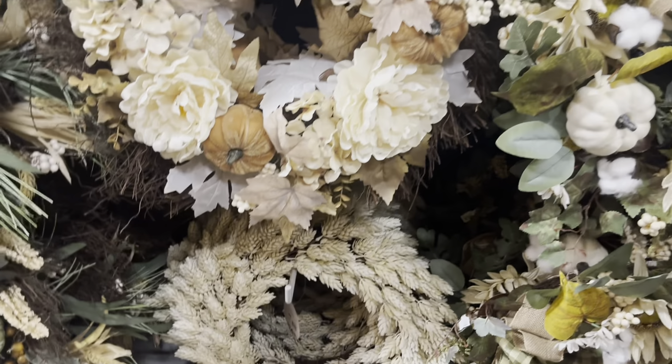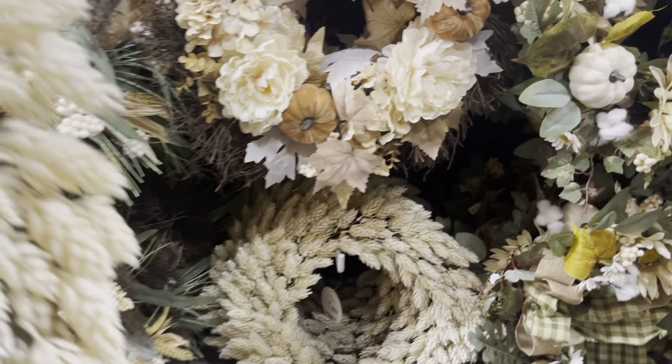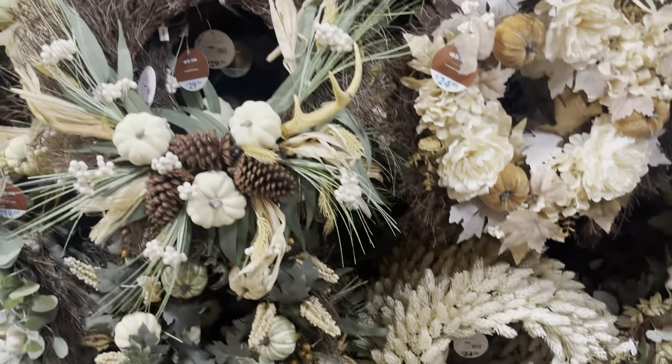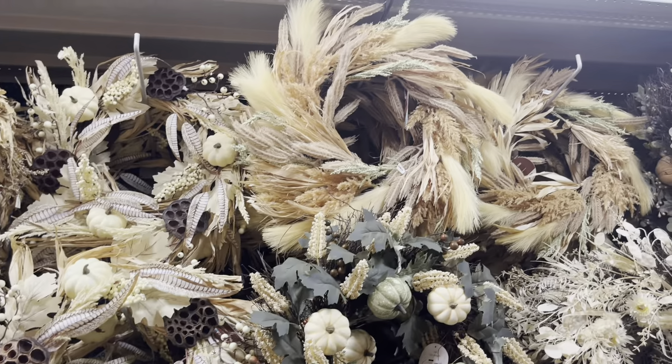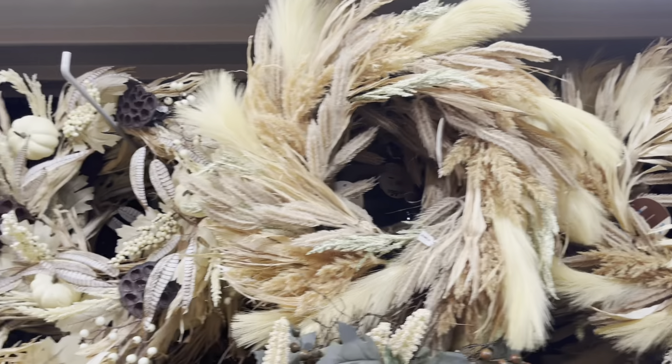I'm loving this wreath. I could definitely use a wreath by my front door. I love the simplicity and just the very wheat color there. But then I also tend to love the fall colors. I like this one as well. That's beautiful.